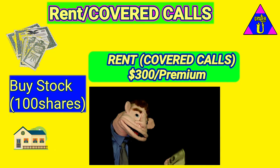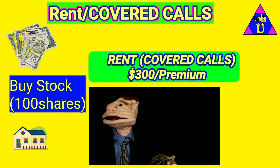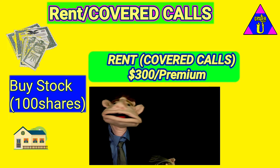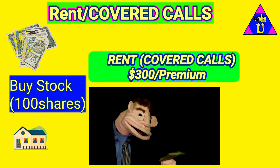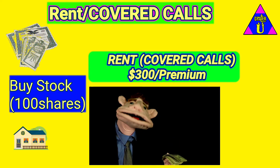Now here's a cool thing: at the end of that month, those hundred stocks you gotta keep them — that person only paid 300. But at the end of the month, they can either rent the stocks again for the next month, or they could buy the hundred shares away from you altogether. So just like renting a place out, but at the end of the month they can buy the house right from you. We're gonna buy 100 shares of stock, rent it out for a month for 300 bucks, and at the end of the month they can do it again or just buy it from you at a higher price.